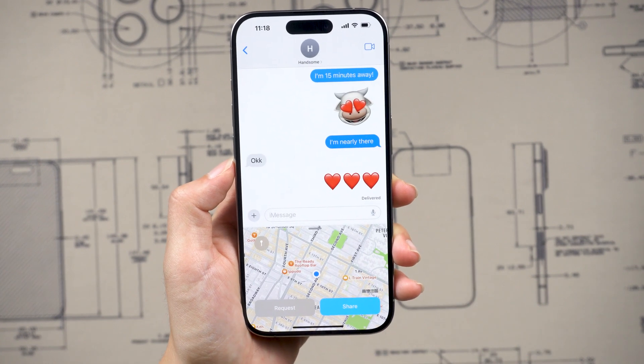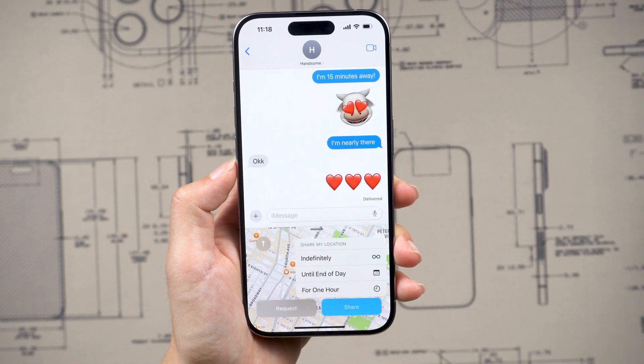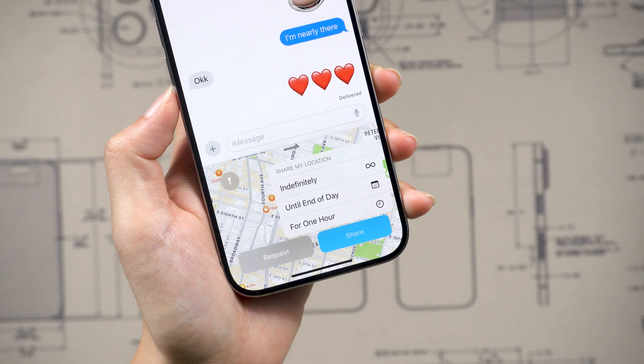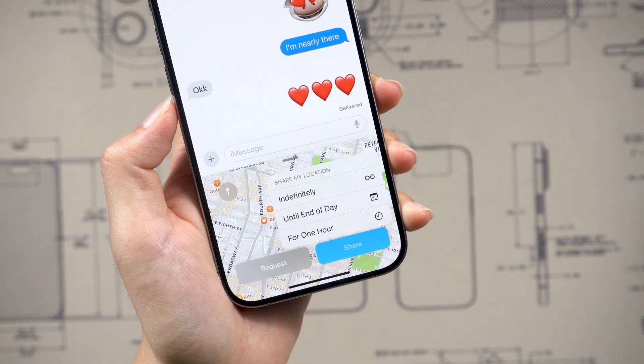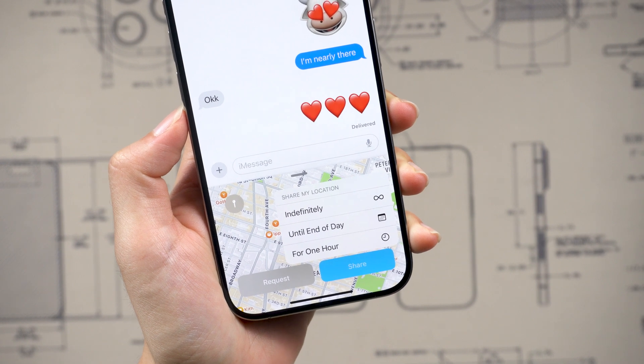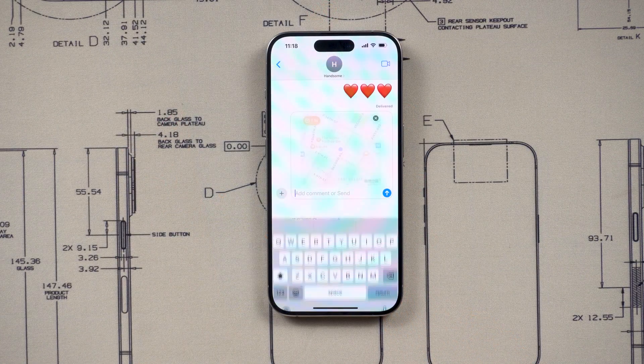You'll see a map of your current location. When you press that blue share button, you have the option of sharing it for an hour, until the end of the day, or indefinitely. Choose according to your actual distance. Here, I choose to share for an hour.